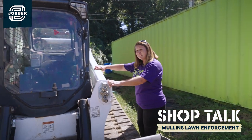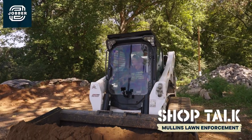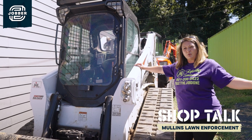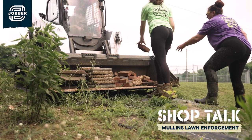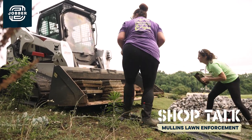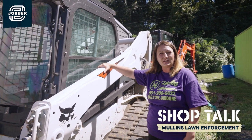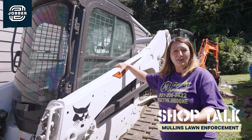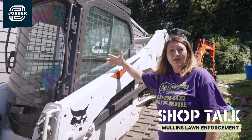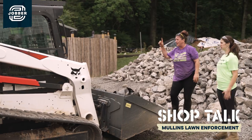Here we have a Bobcat T770. We utilize this quite a bit during snow season, and we're at least doing a dirt job every single day, so we have to load up dirt daily. This machine makes it nice — while we're utilizing a different machine in the field, we have it here at the yard. We've got pallets of mulch here all the time. We can put the pallet forks on, grab a pallet, put it on the trailer and be ready to go within minutes as opposed to an hour of loading by hand. This piece of equipment is used every single day — definitely one of the most important pieces in our lineup.